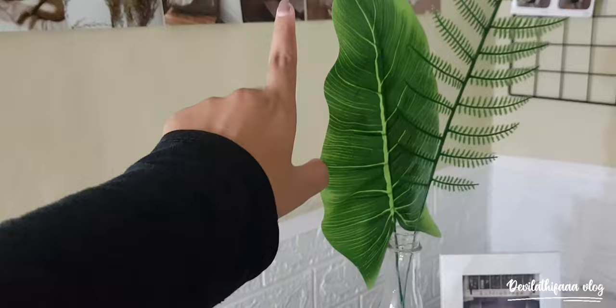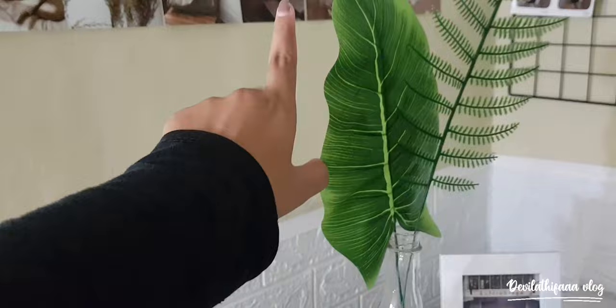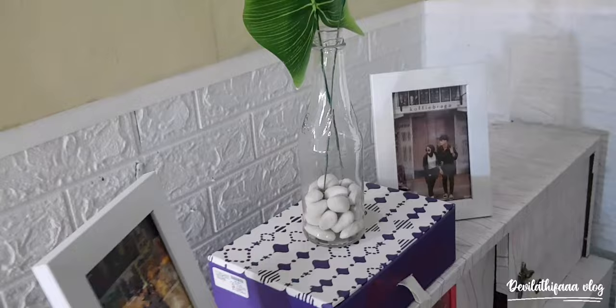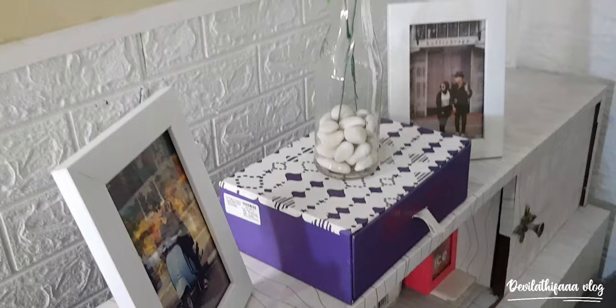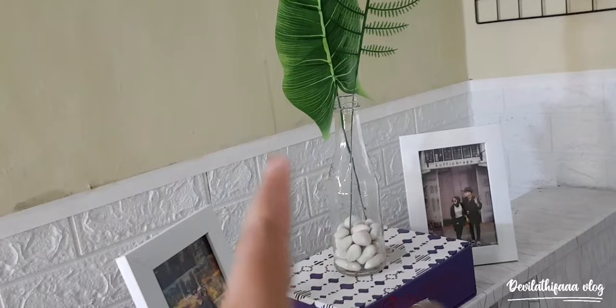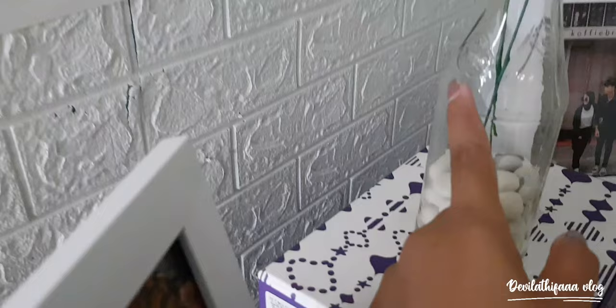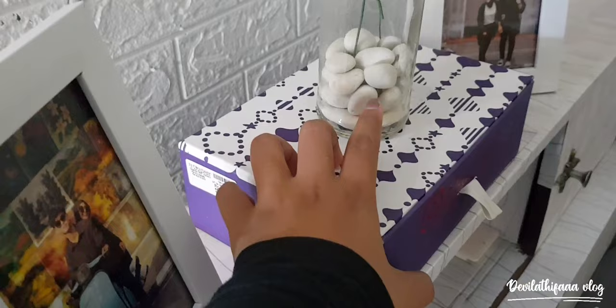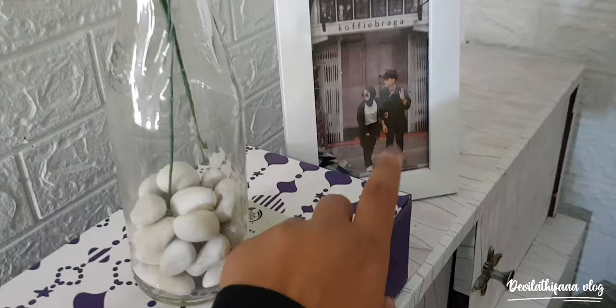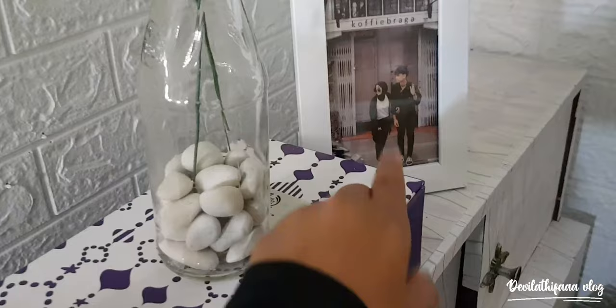Di sini ada daun-daun bohongan, ini juga belinya di Shopee. Dan ini botol bekas saus ABC, tapi aku jadiin pajangan. Biar estetik — dari kejauhan sih kelihatan kayak botol-botol dekorasi gitu, padahal ini botol ABC. Aku isinya batu hias, beli di Shopee juga. Di situ juga ada figura — aku beli dua, itu foto aku waktu di Bandung sama pacar aku.